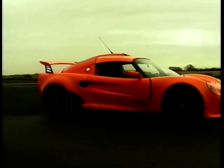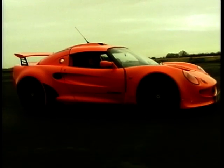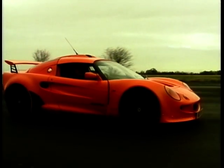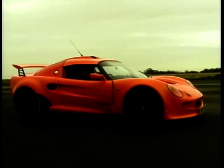But if the new Elise is still a little bit too soft for you, why not try one of these? It's the Exige, based on the old Elise, and it is wild. What you get is a road-going replica of the old Elise race car. So it looks like a race car, sounds like a race car, and goes like a race car.